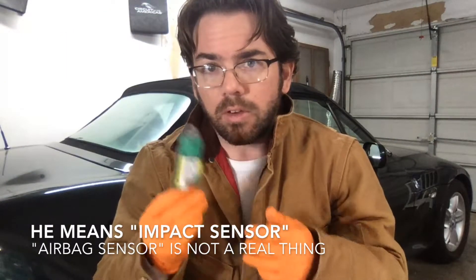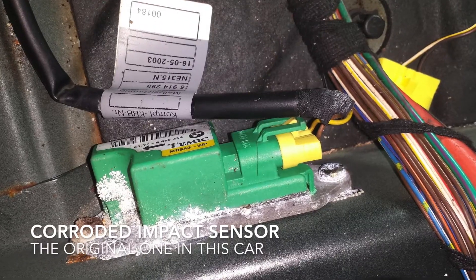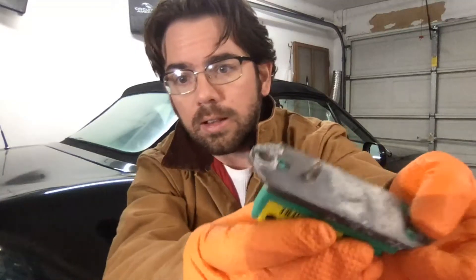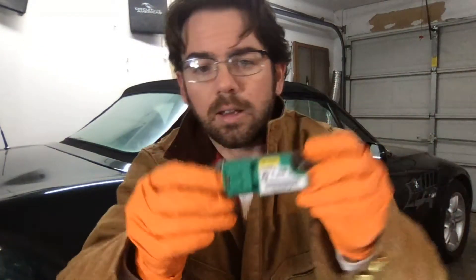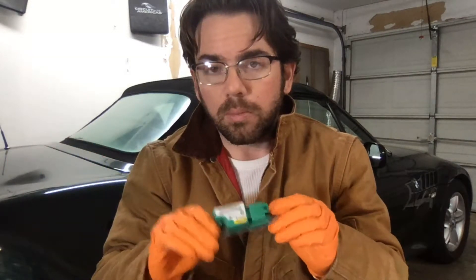When you look at the airbag sensor already installed in the car, if it's failing it's pretty obvious externally — it shares a lot of similarities with a leaking battery. You get a lot of residue and weird buildup around it. This one has a little bit of residue, but nothing that really shouts out to me that it's a bad part, so we're going to give it a try. Worst case, I'll have to replace the computer, but this looks like a good unit.